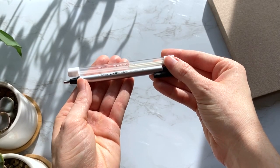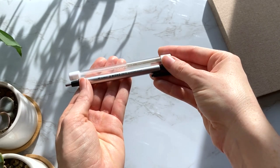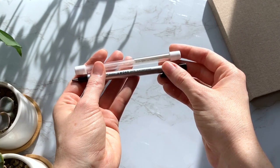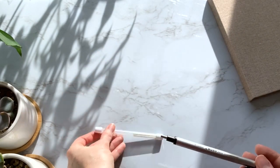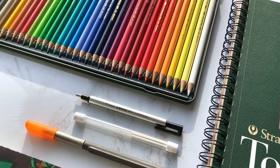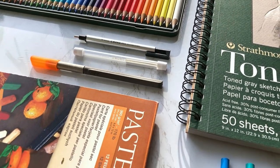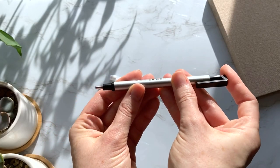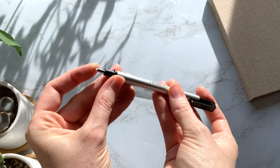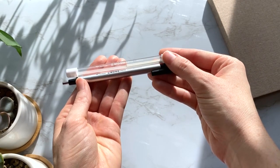Now onto the extras. First is the Tombow Mono Zero eraser — you can buy it individually along with some replacement erasers. This is a very handy tool because it allows you to erase tiny details in your drawings without smudging anything around it, giving very precise eraser marks. It works much like a mechanical pencil: you push the top and it advances more of the eraser. The Tombow Mono Zero eraser is about $8.